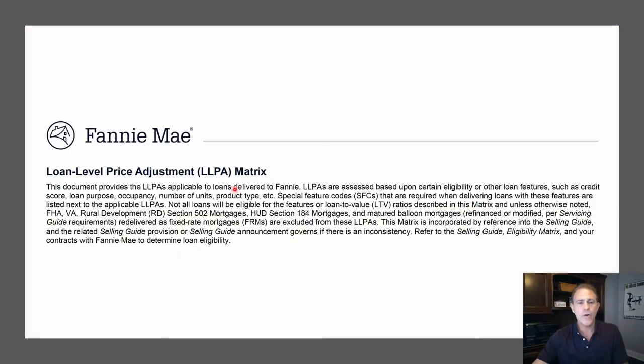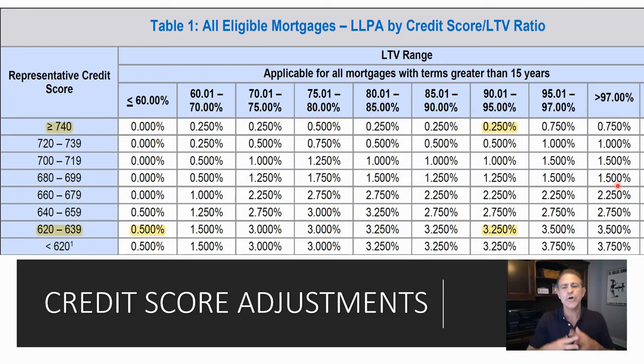Googling that will pull up a PDF showing their loan level price adjustment. What this does is show the adjustments that banks have to take. If you and I owned a bank, these are the adjustments we would have to make depending on the credit profile, the loan type, and all the other details of the property the person is trying to qualify for.